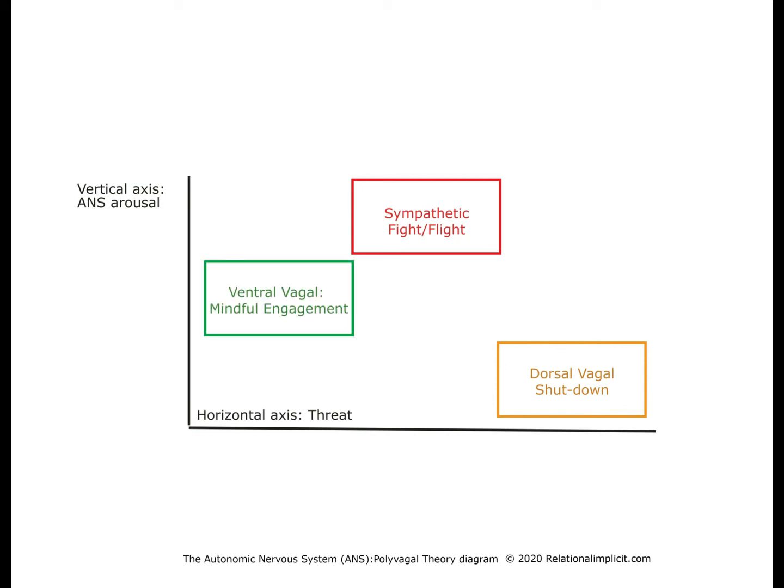The third circuit to come up evolutionarily is the one shown in the green box in the middle of the activation range. It evolved as we were becoming more and more of a social animal, and it is able to mediate the complexities of social relationships. This circuit allows us to make the most of our emotions, our ability to move, and our cognition.